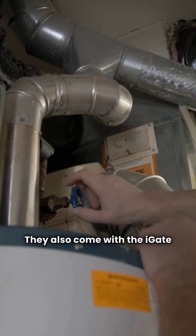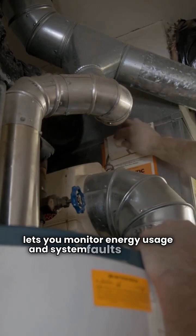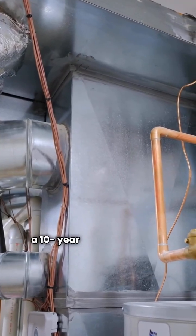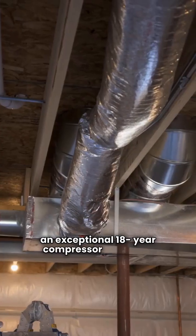They also come with the iGate smart control, which lets you monitor energy usage and system faults remotely. The warranty is also best in class: a 10 year limited warranty with an exceptional 18 year compressor warranty.